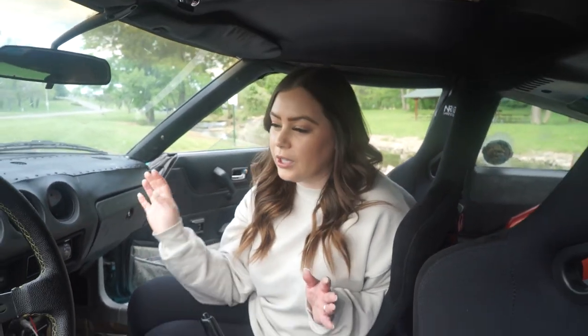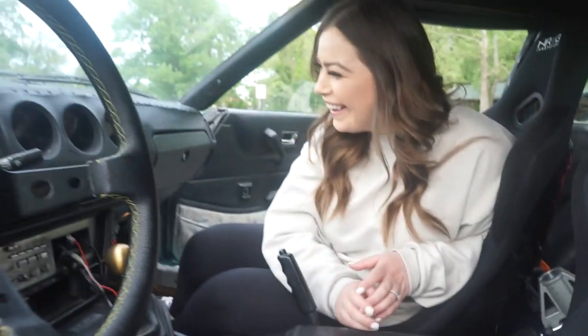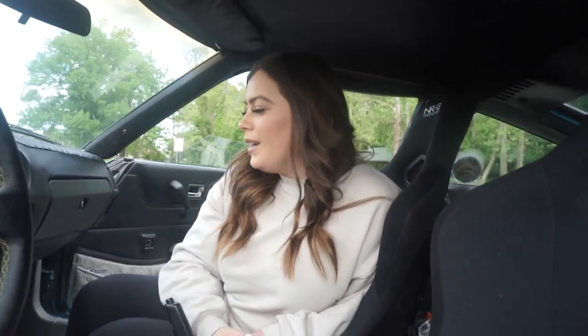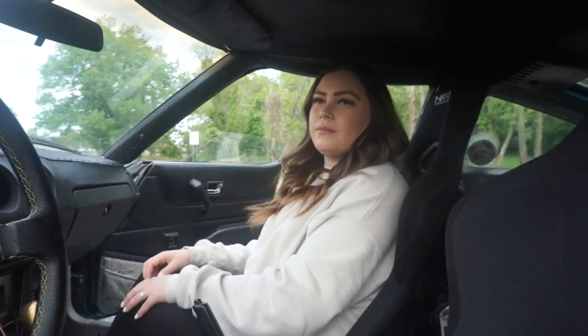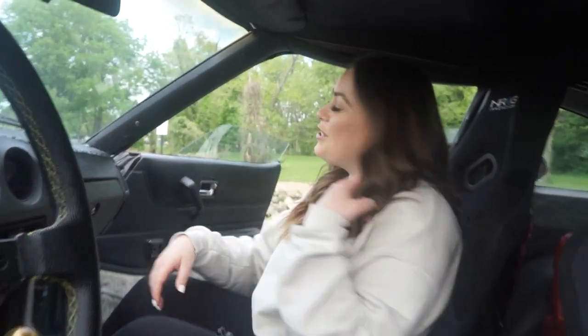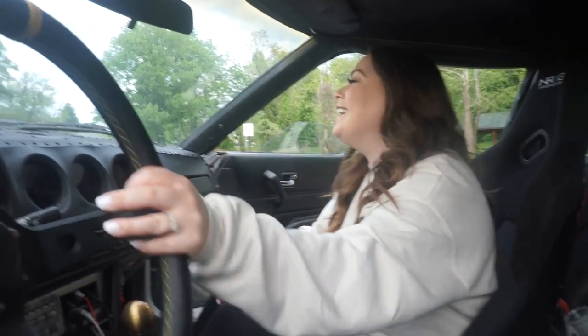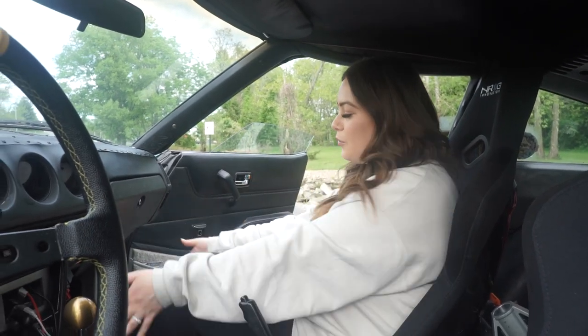In general the interior just needs a complete do-over. And I can't believe I forgot about the suspension — when we're driving I just feel like we're never still, always bouncing around. Then you've got the wind blowing, the muffled music, it's just a constant sensory assault.